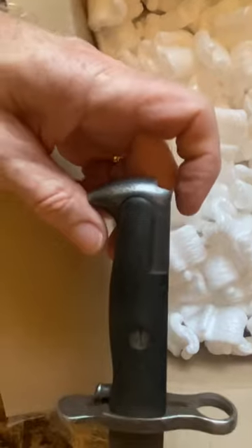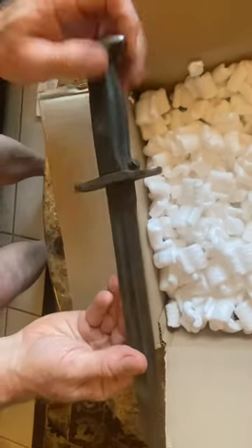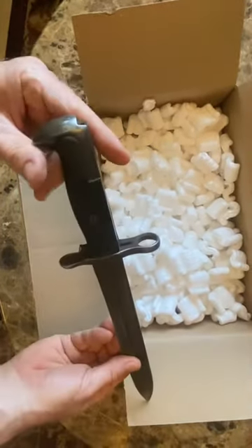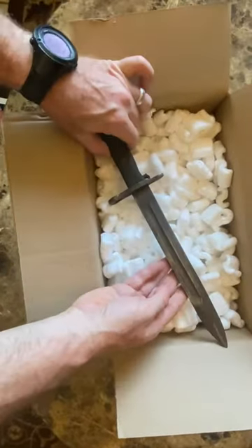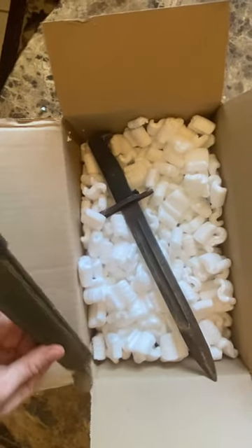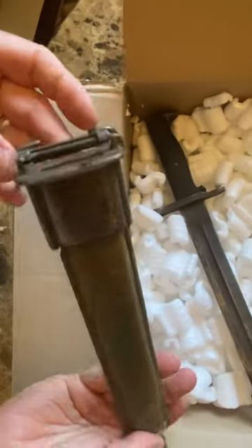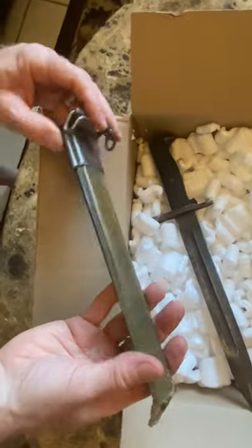The bayonet itself looks like it's in pretty good condition — everything's intact. It came from Ethiopia, so you know, sitting in not ideal conditions for a very long time. At least it has a scabbard, or sheath, or whatever you want to call it.